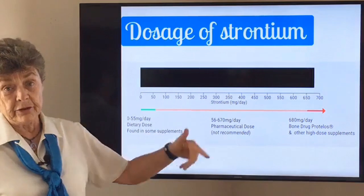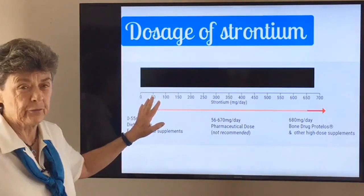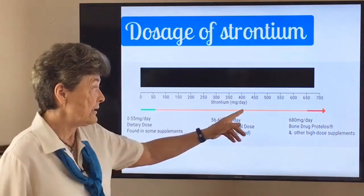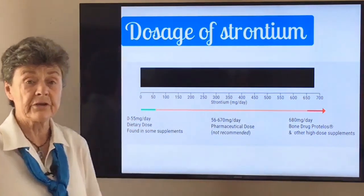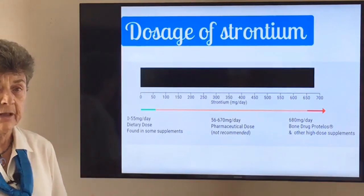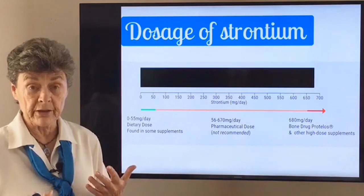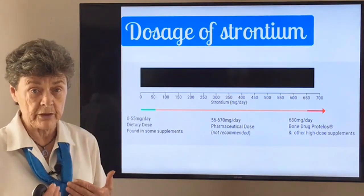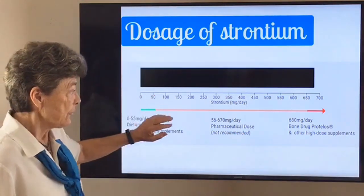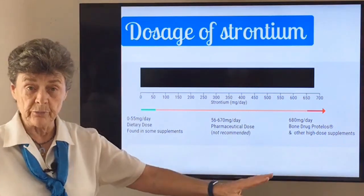Just to get an idea about strontium doses: in food you might have from 10 to 50 milligrams, but really very little — maybe 10 or 20 milligrams. A higher dose can range from 50 milligrams up to about 700 milligrams, and in fact at this high end is where they have started using strontium as drug therapy. This strontium ranelate, a synthetic form of strontium developed as a bone drug, is very high dose. The strontium used in bone-building products — including the Better Bones Builder — is a very low amount, similar to what you get in your diet.